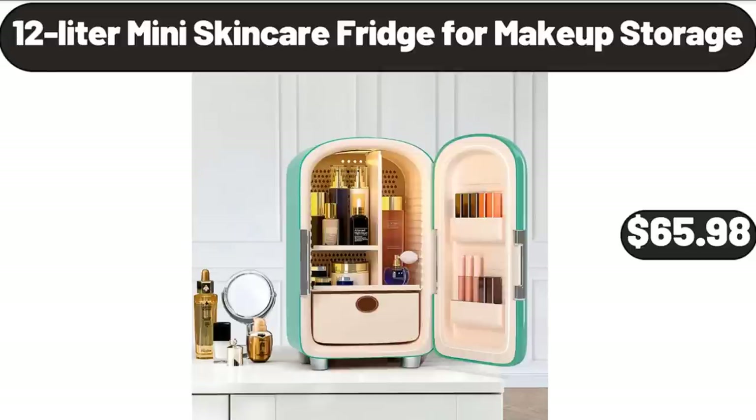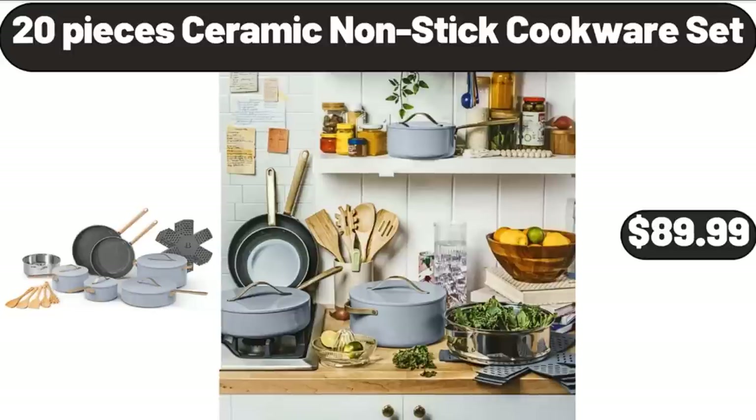12-liter Mini Skin Care Fridge for Makeup Storage, $65.98. 20-piece Ceramic Non-Stick Cookware Set, $89.99.